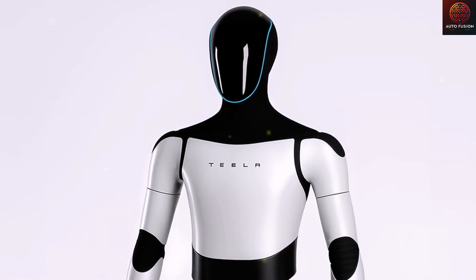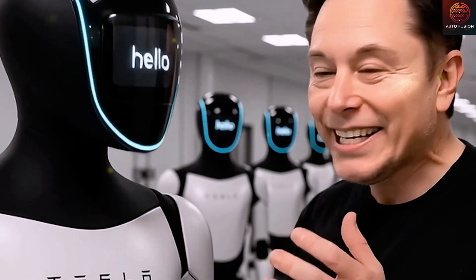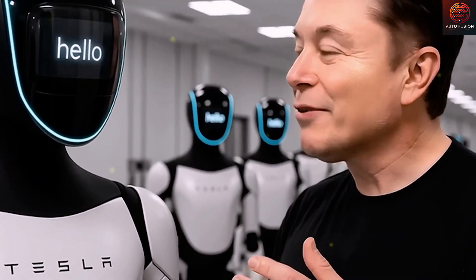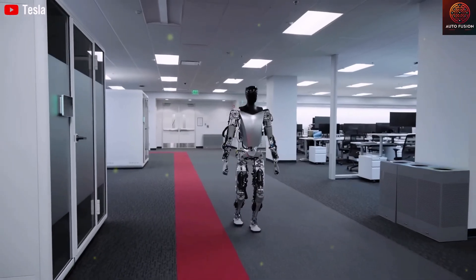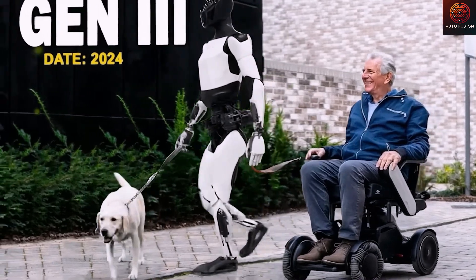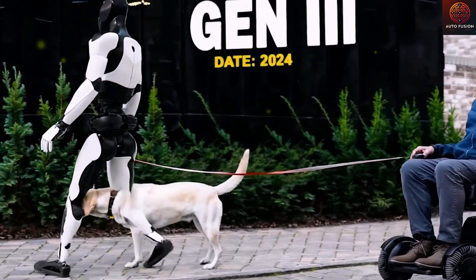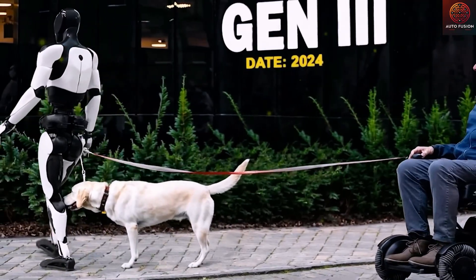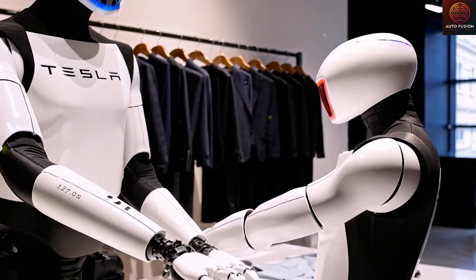Right now, Tesla is rolling out a next-generation production line at Gigafactory Texas, where each Optimus could be assembled in just a few minutes instead of the several weeks originally projected. This system uses robots to assemble other robots — the "machine that builds the machine" concept Elon Musk has long dreamed of. If everything goes according to plan, Tesla could produce millions of Optimus units each year, opening the door to an entirely new market: humanoid labor.